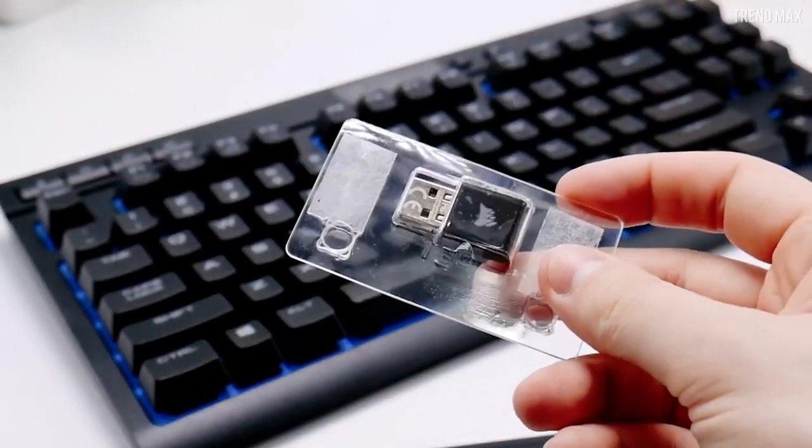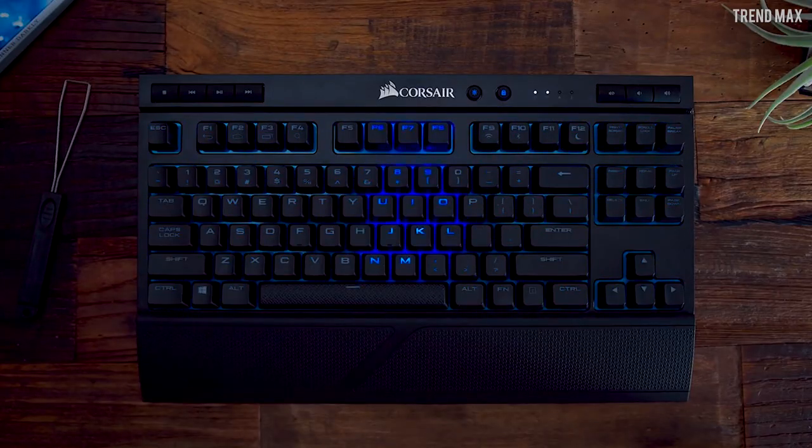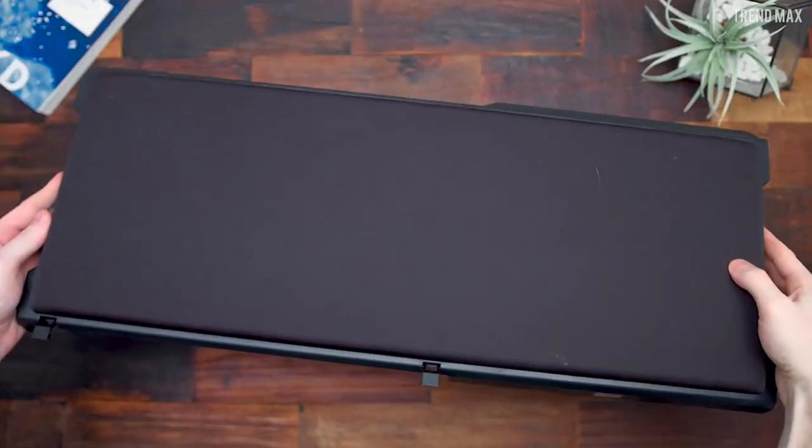Of course, the lapboard will cost you a few dollars more since it is sold separately, but you can have the desktop experience anywhere. The Corsair K63 Wireless is on sale from $90, but worth every dollar.